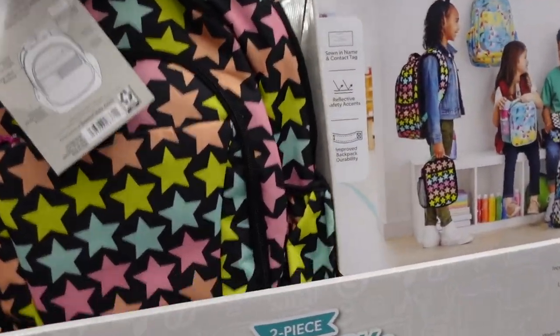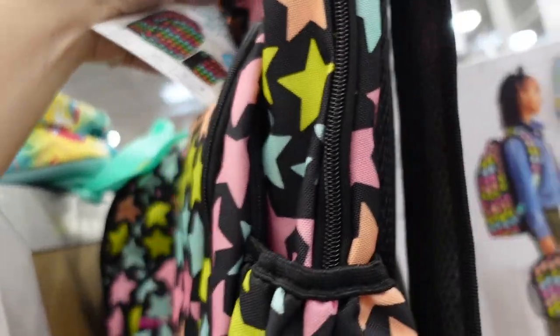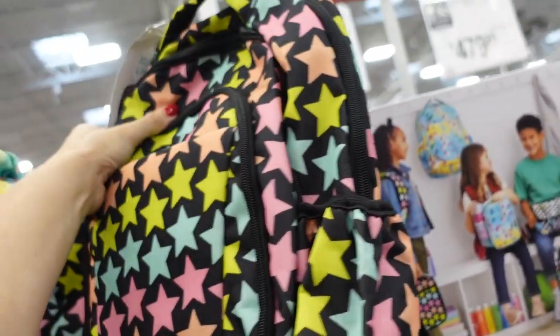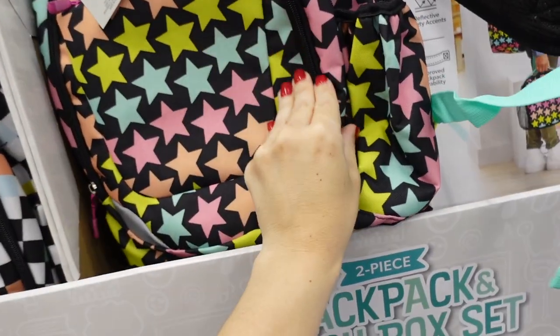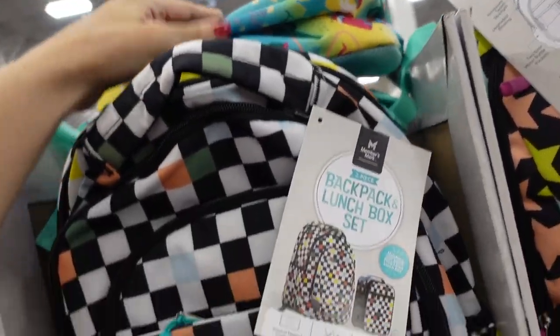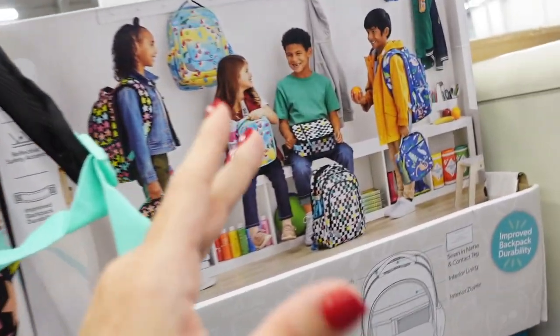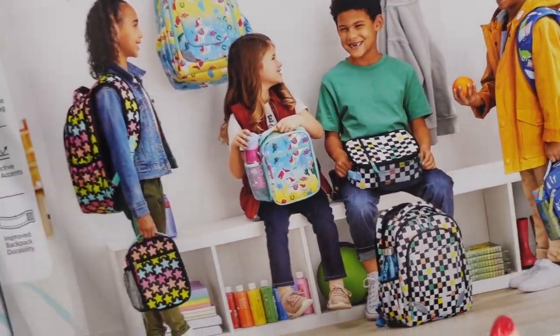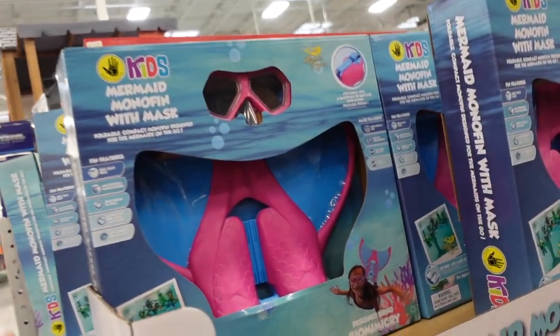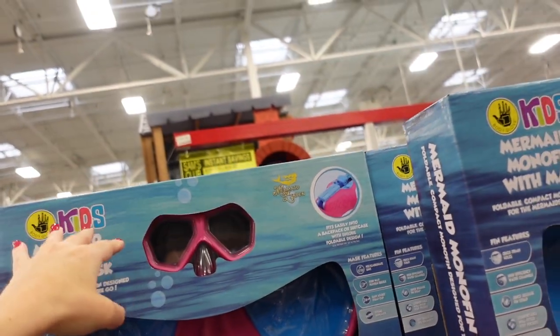New backpack with lunch set — you get both the backpack and lunch box for $19.98. Options include stars, cactus with unicorns, and a black and white check print.